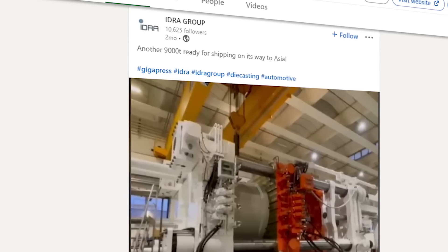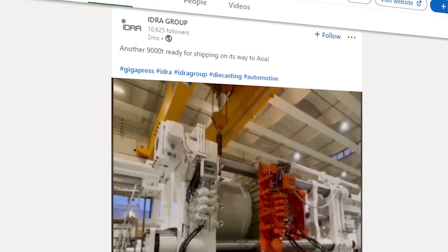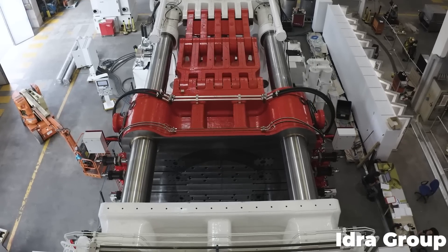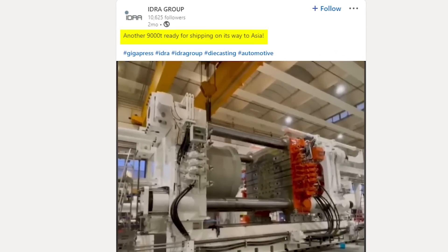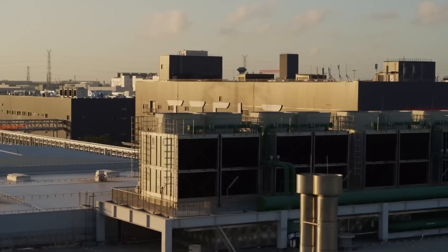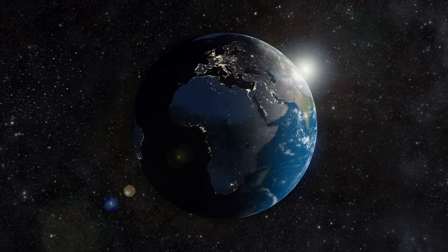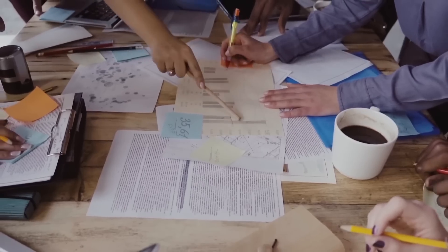The biggest clue comes from IDRA themselves. Back in January, the company showed off another 9,000-ton casting machine on their LinkedIn page — the same way they showed off the original big press before shipping it to Tesla last year. This video had a caption that read, "Another 9,000T ready for shipping, on its way to Asia," which definitely threw a lot of us off at the time. Tesla certainly hadn't announced a Cybertruck production line in Shanghai, and the only company in the world who currently needed a casting press this big was Tesla. Given the timing, it would seem that either IDRA was trying to throw us off the scent, or plans have changed.